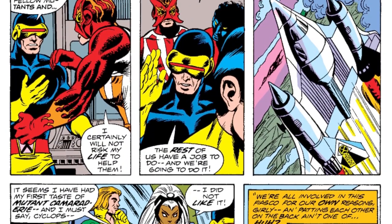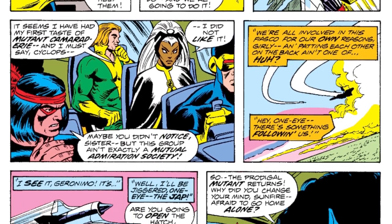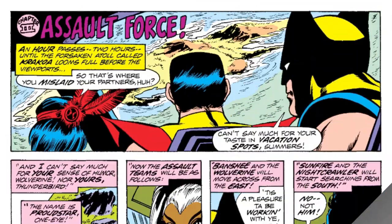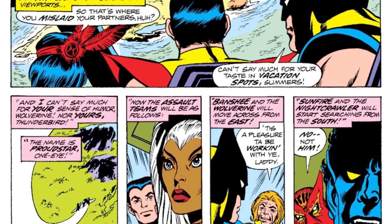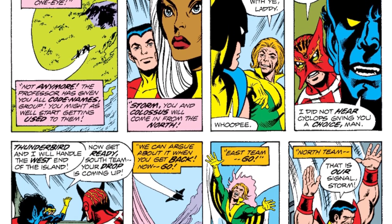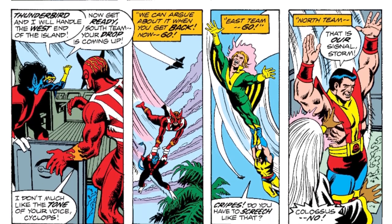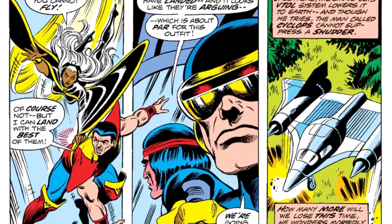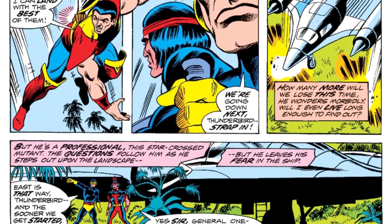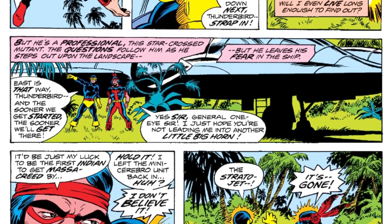At first, Sunfire disagrees with the idea of going to help the old X-Men team, but he ends up joining right after the team flew off. Once that's settled, the X-Men arrive on Krakoa Island. When they arrive, the team splits into multiple groups to scout the island and search for the old X-Men. There is some bickering between the teams about their assigned partners, but Thunderbird and Cyclops land on the island — only to find the X-Jet has gone missing.